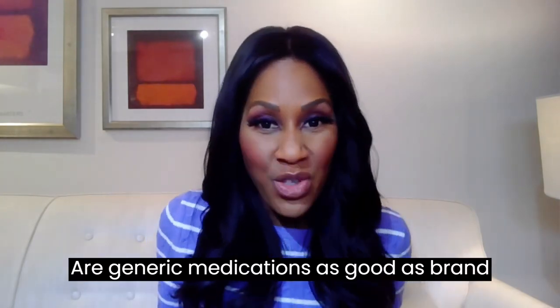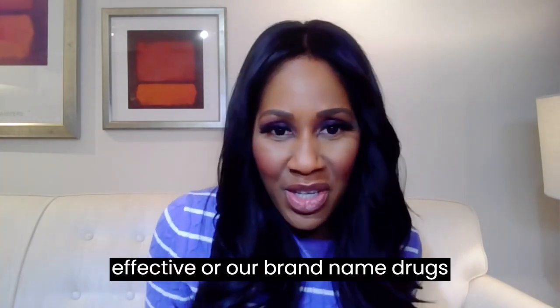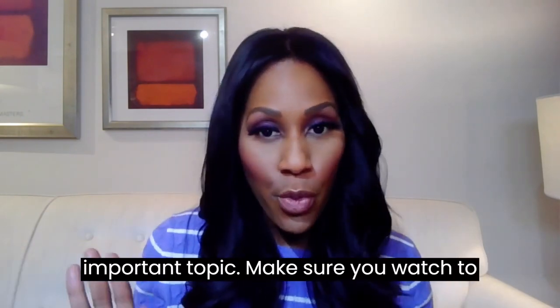Are generic medications as good as brand name ones? Are generics as safe and as effective, or are brand name drugs better? What's the difference between the two? I'm going to break it down for you today. This is a super important topic.